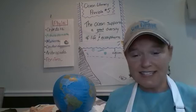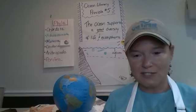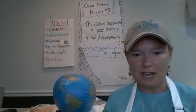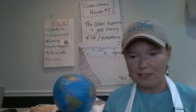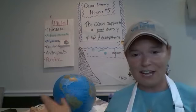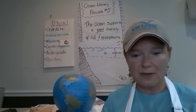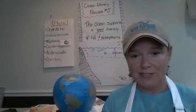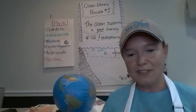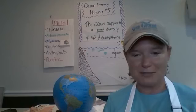If you're just joining us, this is our sixth week of bringing you some easy activities that you can do from the comfort of your own home with just a few easy supplies that shouldn't require you going out to the store or spending a bunch of money. These activities are designed to teach about our ocean and coastal resources and also be fun and engaging for your family during these very strange times.